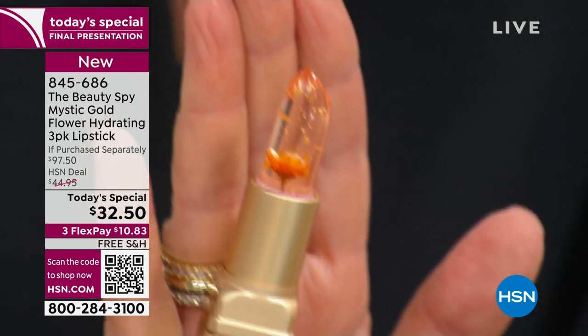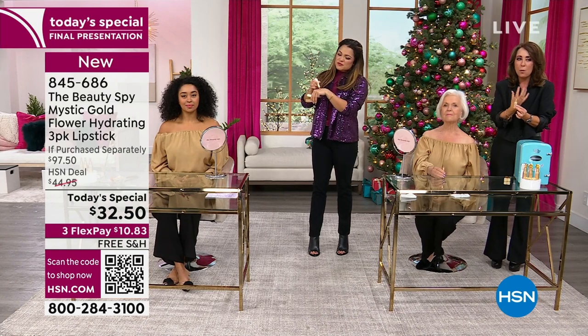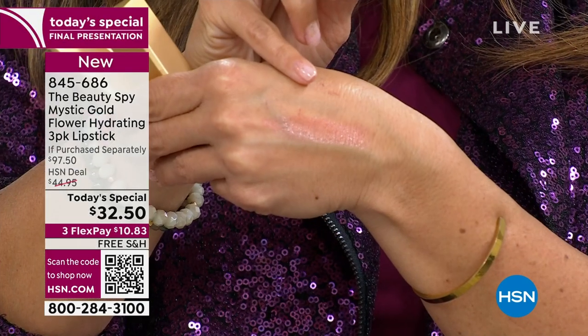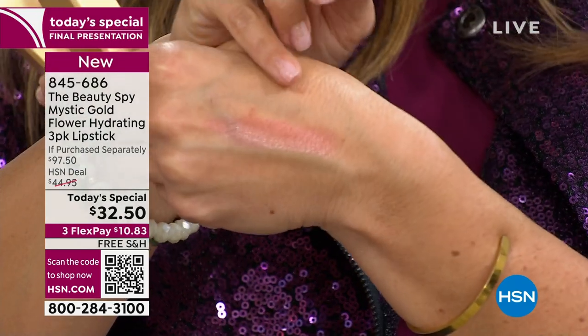The metal tube is so luxurious. People are going to think — it feels expensive, it looks expensive. The color develops really quickly. You put it on and it's clear, and look, that pink is already starting to develop.